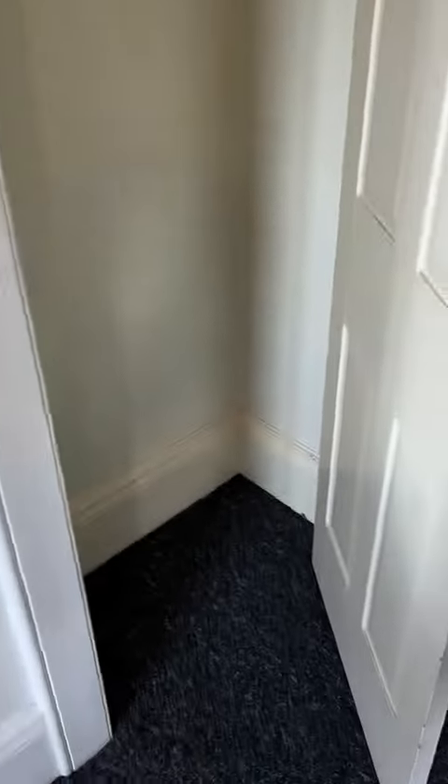There's some built-in wardrobe space here, and then through this way we have the bedroom. You can get a decent size room, 4.3 by 3.1.